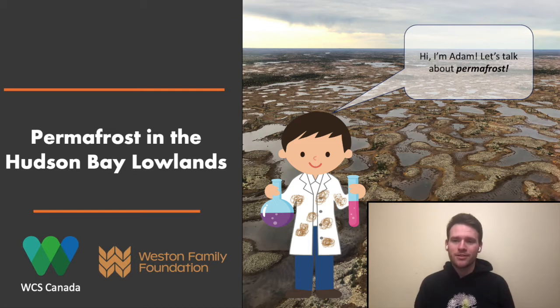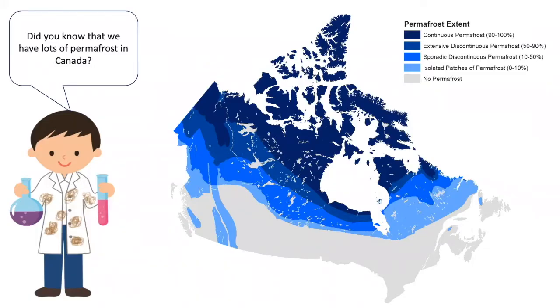Today I'm going to be talking about permafrost in the Hudson Bay Lowlands. Permafrost is ground that remains frozen all year round, even during the warm summer months. Did you know that we have a lot of permafrost in Canada? In about half of the country, you can find permafrost.